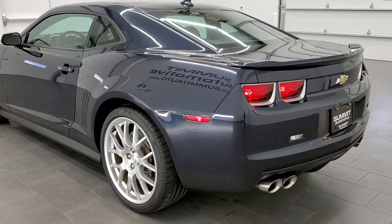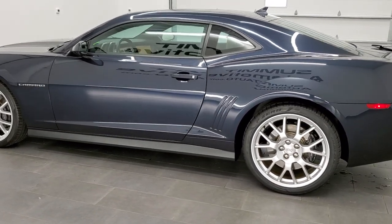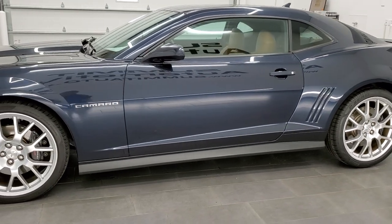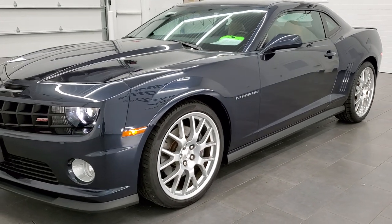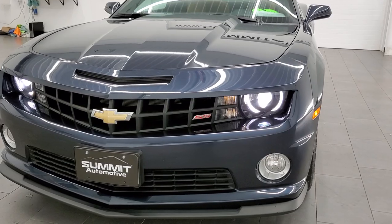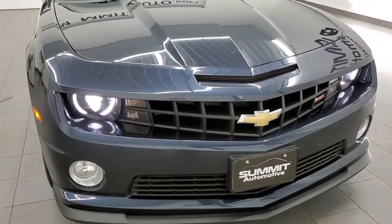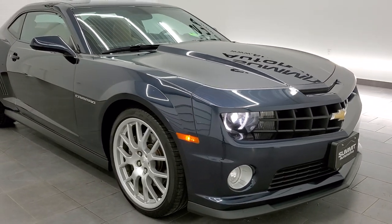We'll do one more final walk-around with all the lights on so you can see the car fully lit. I personally want to thank you for checking out the video today. If you like the car and the content, give us a like, subscribe, and click the bell for notifications to get videos of vehicles we post daily from our new and used inventory. Thank you so much for watching.